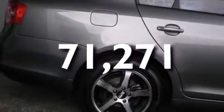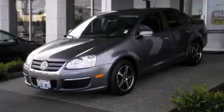This vehicle has less than 72,000 miles. Contact us today and schedule your opportunity to see this vehicle in person.